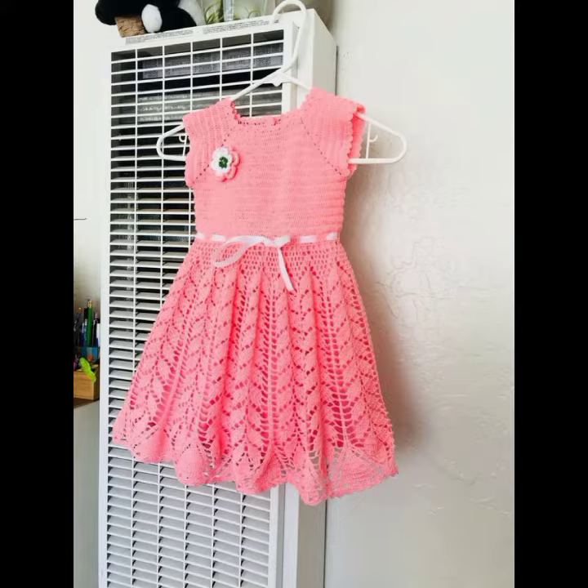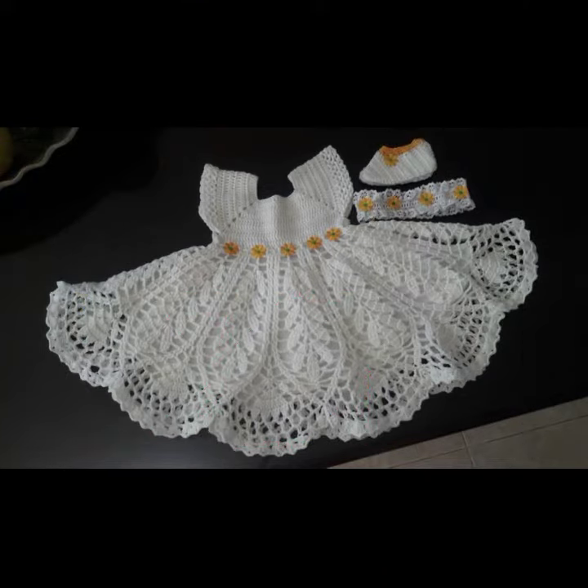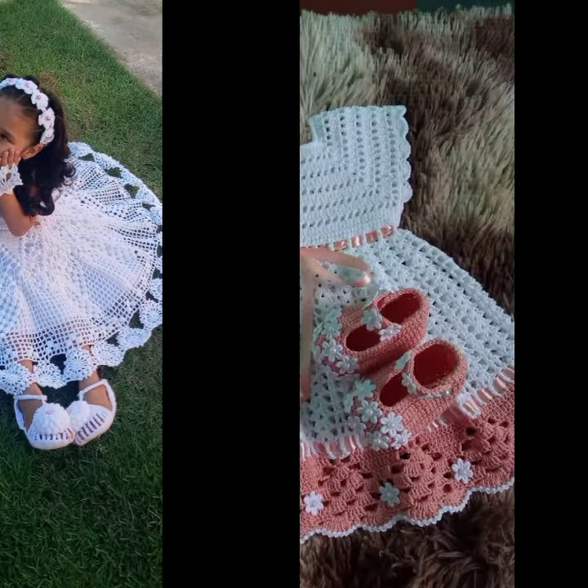Those babies who love such type of crochet frogs — if you want to buy this very beautiful baby crochet frog design, you can find it on AliExpress, Etsy, and Amazon.